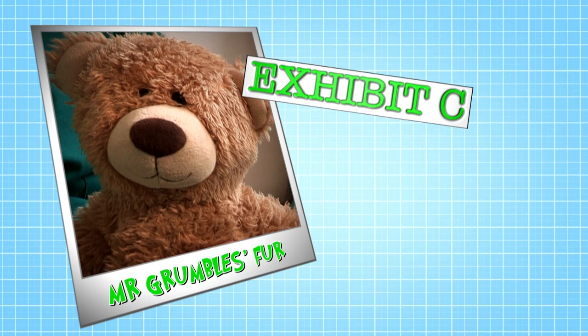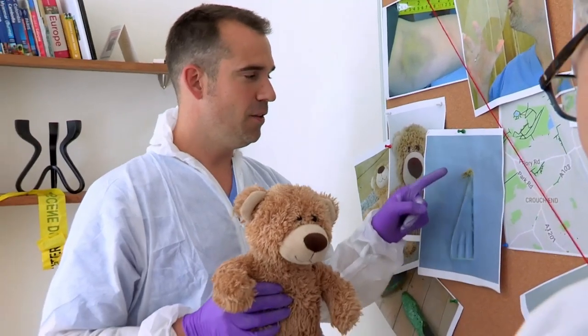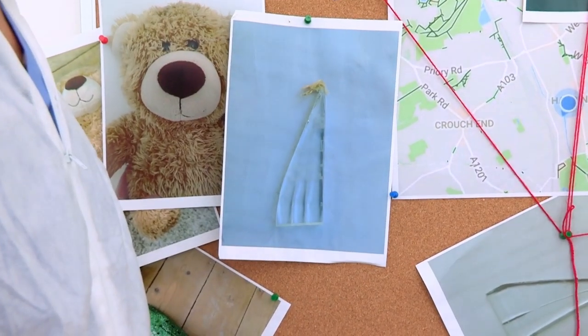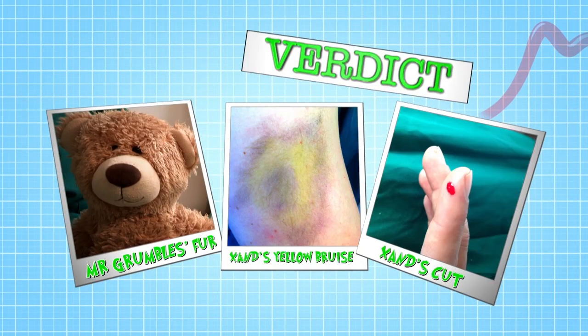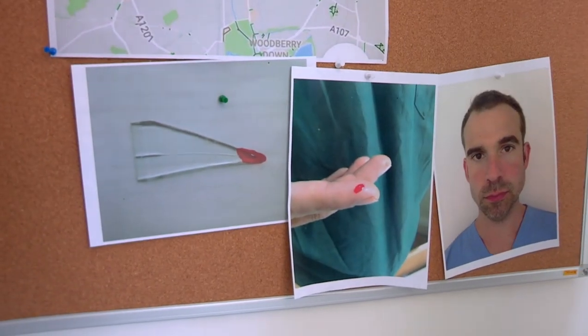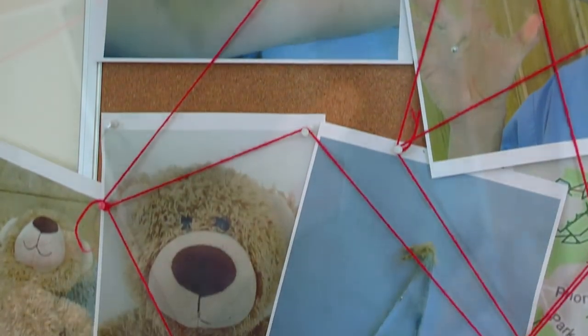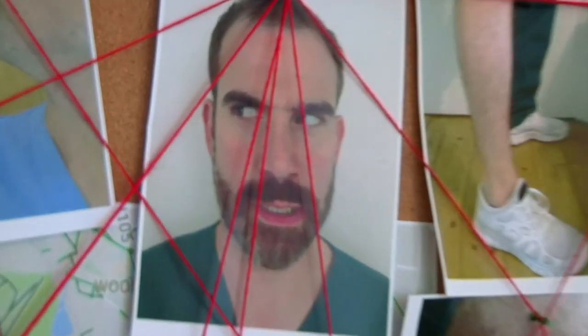Onto Exhibit C: Mr Grumble's fur. There is a tuft of Mr Grumble's hair on one of the shards of glass. Although the colour's similar, you've got to take it to the lab and have it tested. So what's the verdict from our forensics expert? You certainly have circumstantial evidence. You can say that the bruise was not acquired in the way that he said. The cut also — there are two things on which his account is completely inaccurate. There's no hiding from the medical evidence. Forensics experts like Professor Peter use their knowledge of the human body to solve crimes.